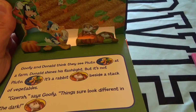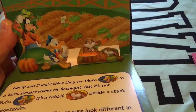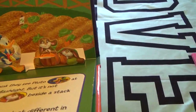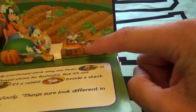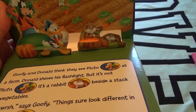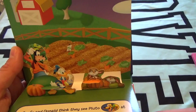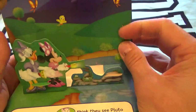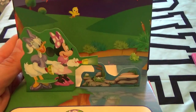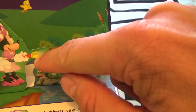Donald shines his flashlight over — but that's not Pluto, it's a rabbit right by a stack of vegetables. We've got a pumpkin and another pumpkin. 'Gosh,' says Goofy, 'things sure look different in the dark.' Do you guys think things look different in the dark? Yeah, it's nighttime! Looks like Minnie and Daisy are off looking for Pluto with their little flashlight.